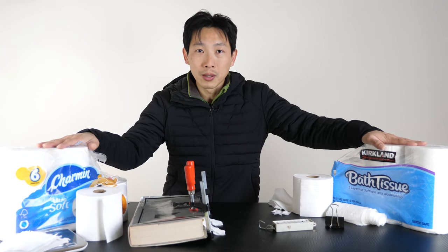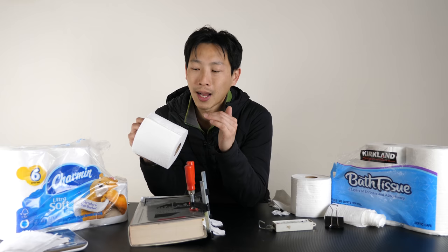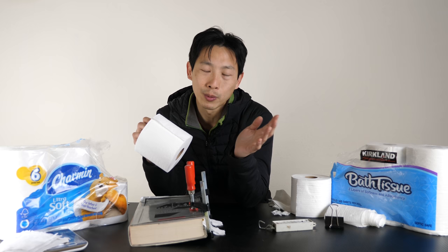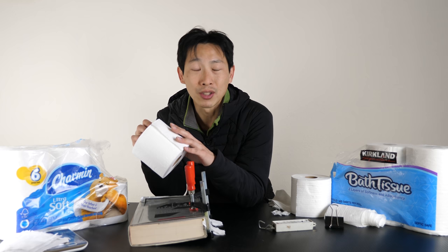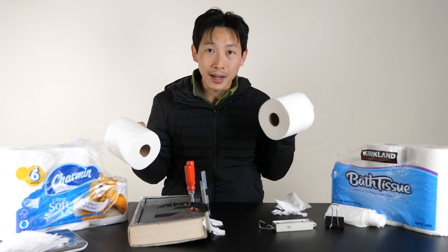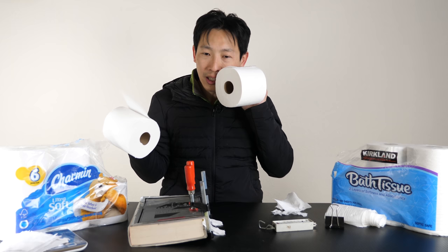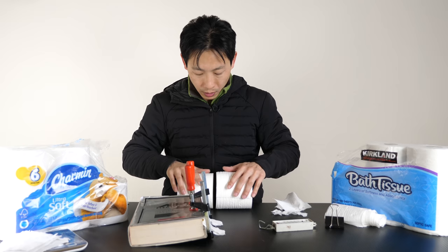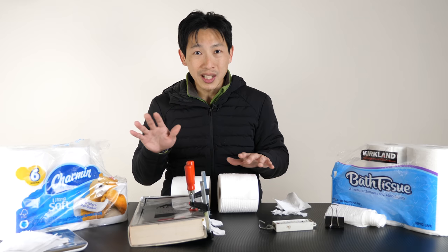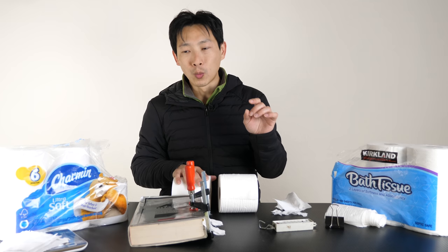Say you normally use four sheets of Charmin and switch to Kirkland but find it's not strong enough, so you use eight sheets instead — it would still be cheaper. Choosing between these two, you can't go purely by performance. How much is a really soft feel worth? Placing them against my face, the Charmin is noticeably softer — about 30 to 40% softer subjectively. But it's not 100% softer, which is essentially what you're paying for. Is that small extra softness worth paying 270% more?